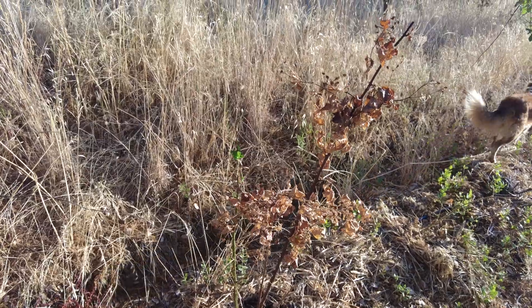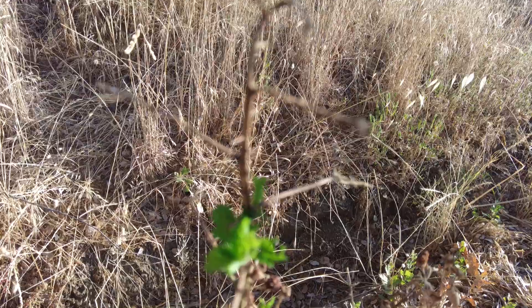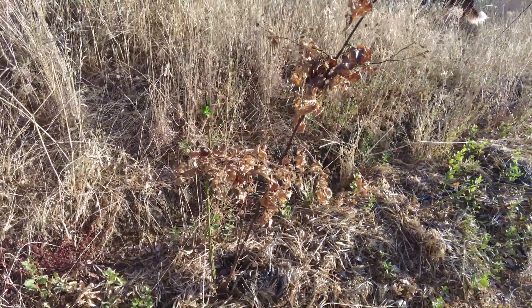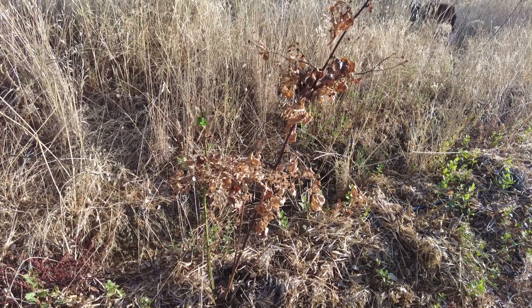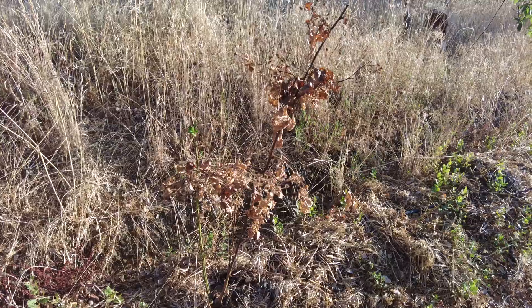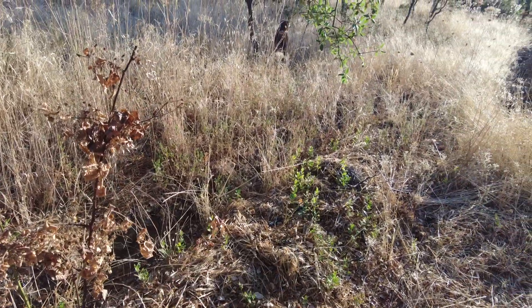This berry plant has decided to try again — now three times it has tried again. One day it will give up. And there are a lot of saplings coming up from the cork oak.